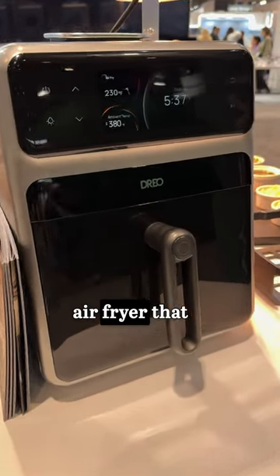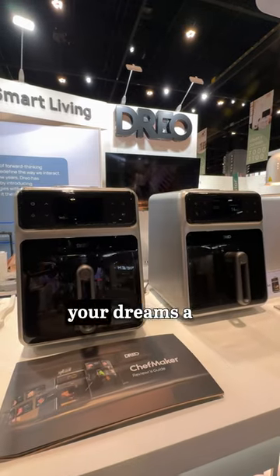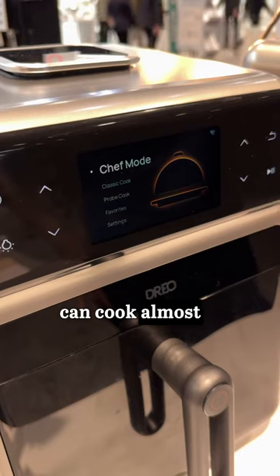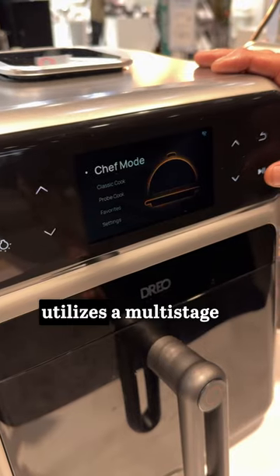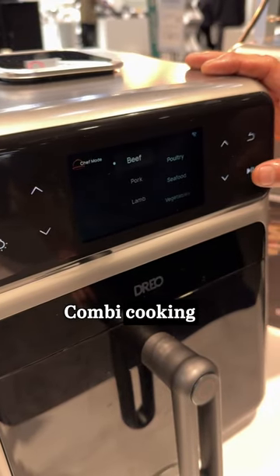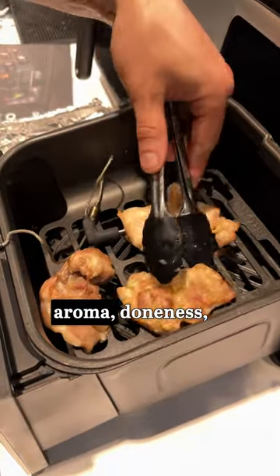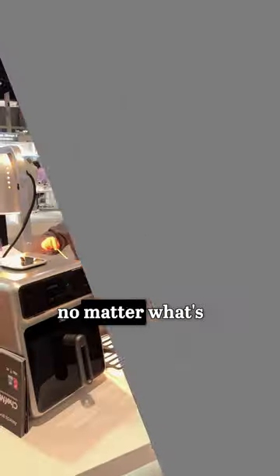If you've ever wished for an air fryer that does it all, Dreo just made your dreams a reality. The Dreo Chefmaker boasts that it can cook almost anything — yes, anything. It utilizes a multi-stage combi cooking process, so your meals achieve the perfect balance of texture, flavor, aroma, doneness, and appearance, no matter what's on the menu.